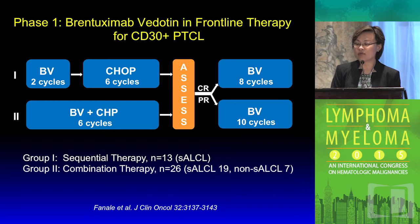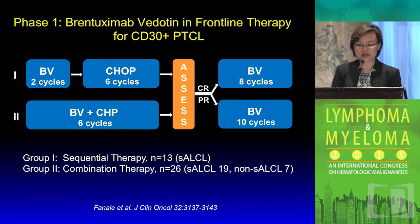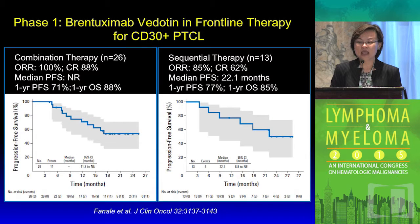Brentuximab vedotin has been combined with frontline CHOP-based therapy. Phase one data has been completed. This study provided brentuximab vedotin in two treatment platforms — sequential or concurrent. In the concurrent setting, vincristine was omitted from the CHOP backbone to minimize neurotoxicity. Following response assessment, patients could move on to maintenance with single-agent brentuximab vedotin. Within the two subgroups, treatment efficacy was encouraging, particularly in the combination group of 26 patients which included both ALCL and non-ALCL cohorts, achieving an overall response rate of 100 percent and CR rate of 88 percent.